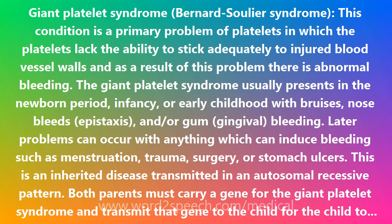The Giant Platelet Syndrome usually presents in the newborn period, infancy, or early childhood with bruises, nosebleeds (epistaxis), and/or gum (gingival) bleeding. Later problems can occur with anything which can induce bleeding such as menstruation, trauma, surgery, or stomach ulcers.